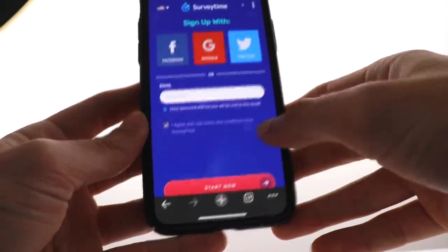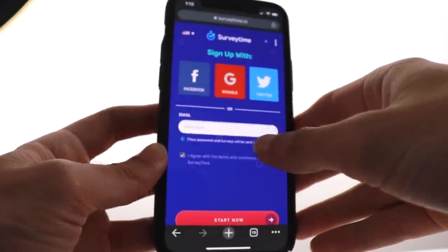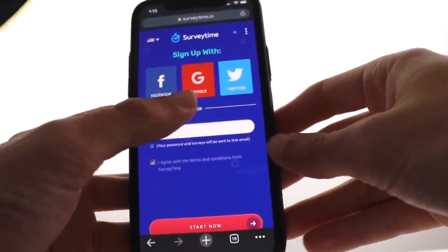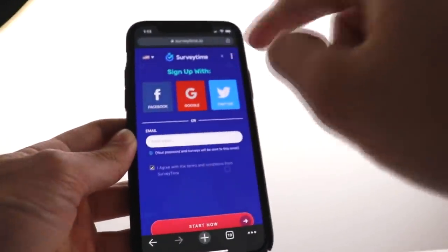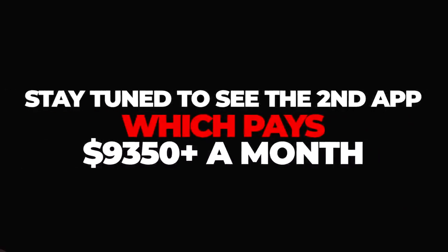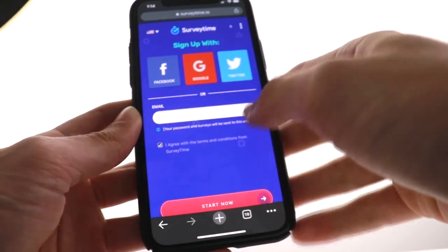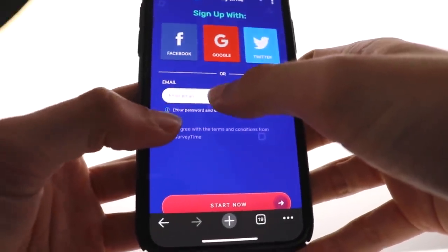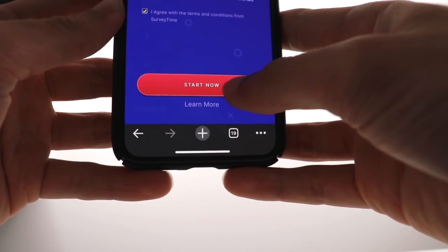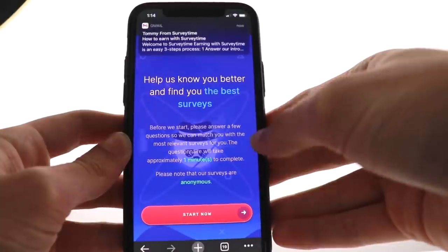To get started with Survey Time, just hit the start now button and that'll take you to the sign-up page. You can sign up by connecting Facebook, Google, or Twitter with a single click, or you can enter your email address manually. I'll type in my email address, hit start now, and that takes us to the next page.